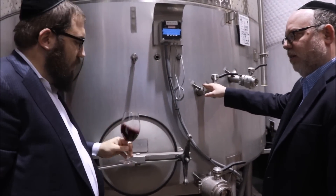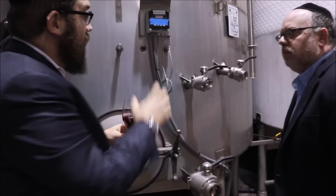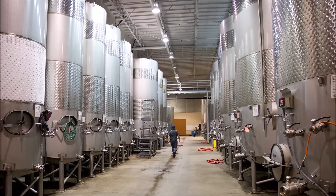So this has been fermented — it's starting to age. This is now being aged in the tank, and soon this will be put into the barrels.